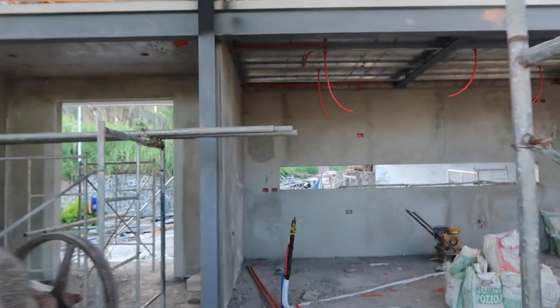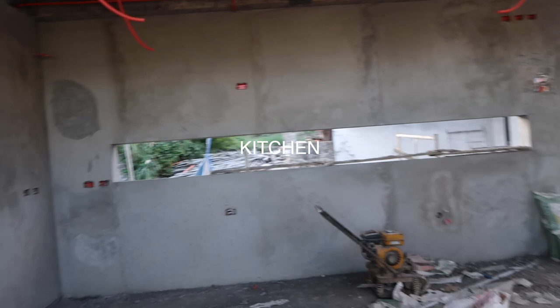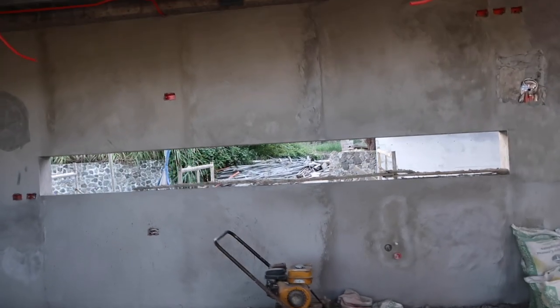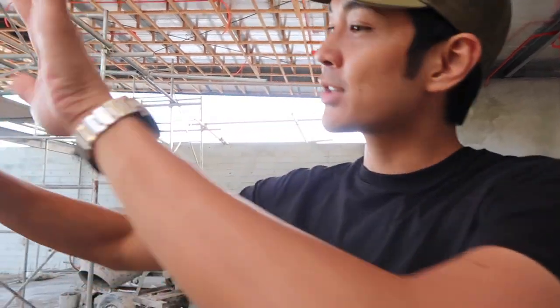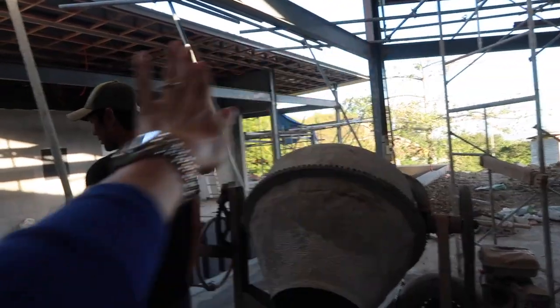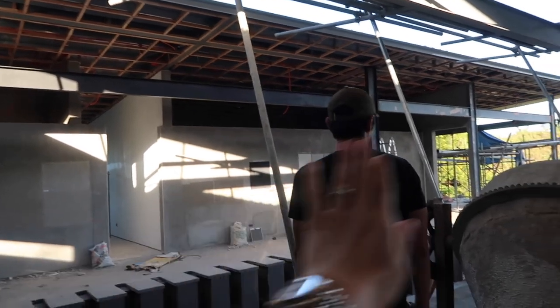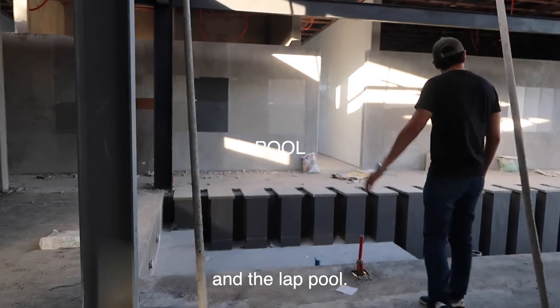And guys, this is my kitchen! I'm so excited for it. We're actually having everything custom made. I don't really cook but I will in the future. And then if you open this door, you go straight to the pool. So this whole thing is like a sliding door, and this is the pool.